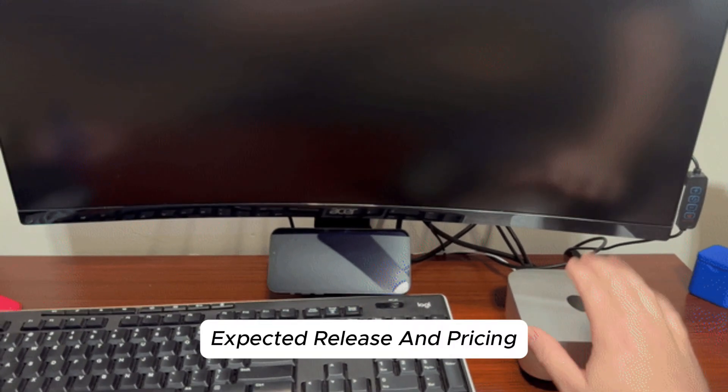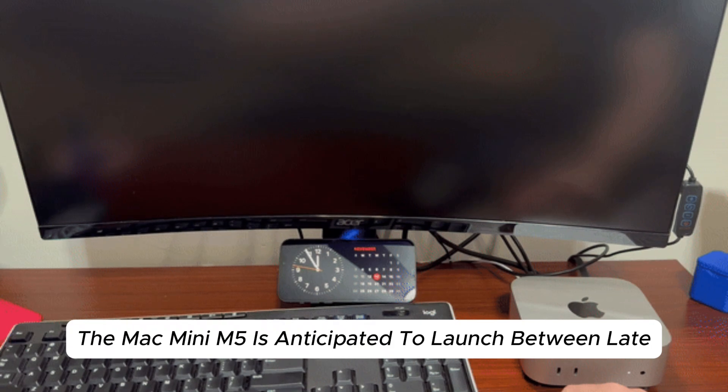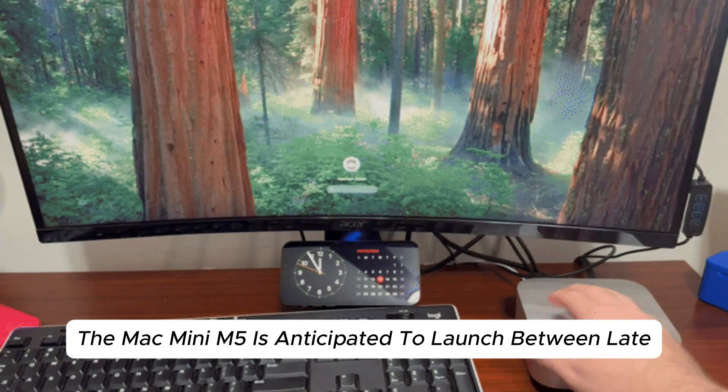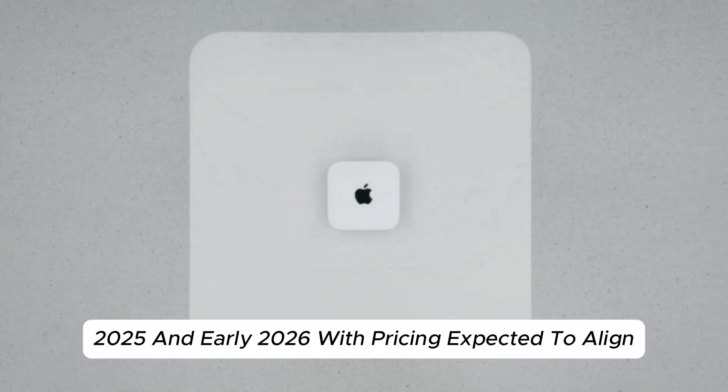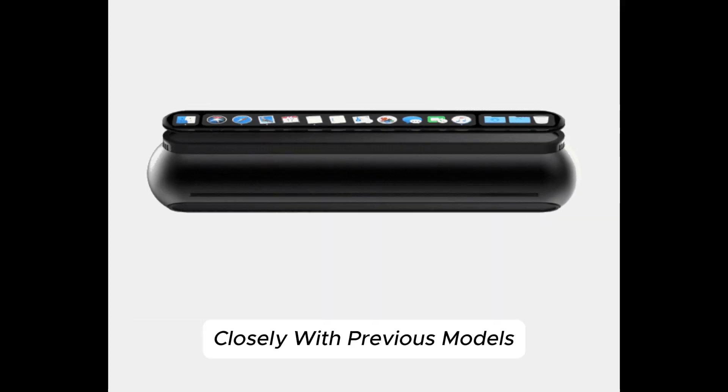Expected Release and Pricing. The Mac Mini M5 is anticipated to launch between late 2025 and early 2026, with pricing expected to align closely with previous models.